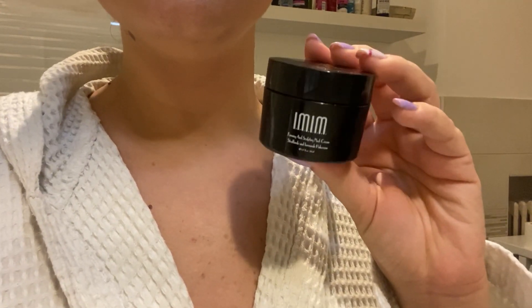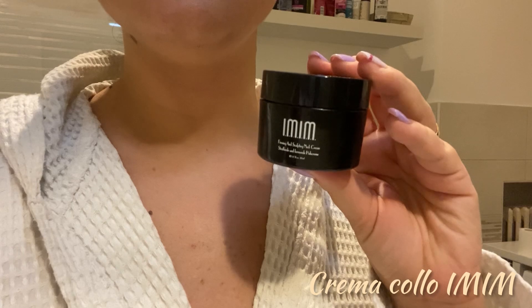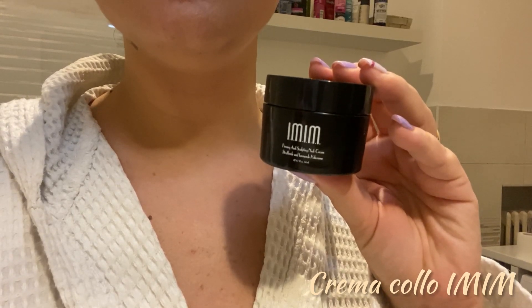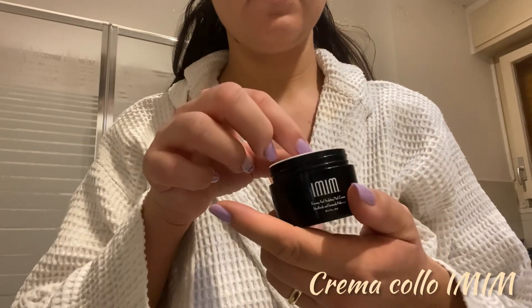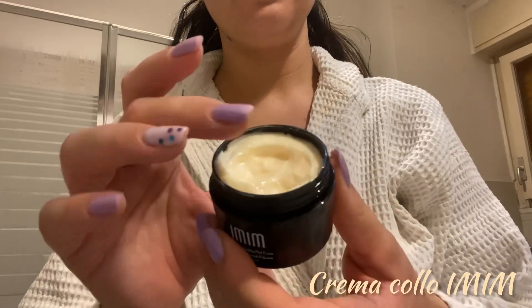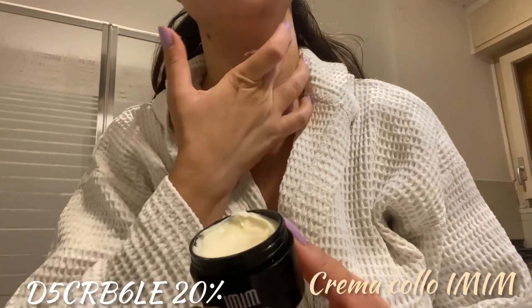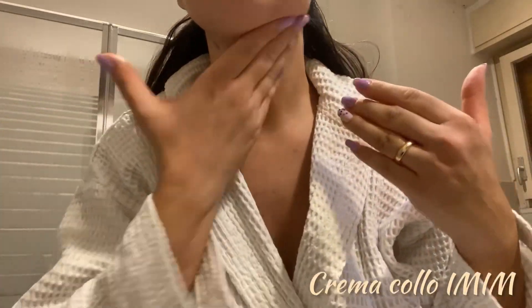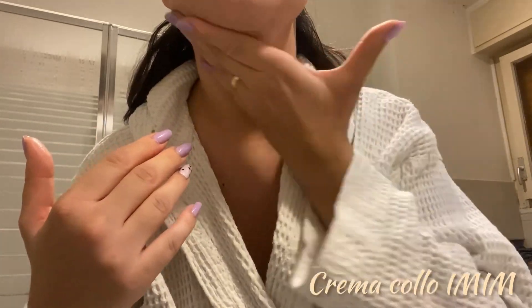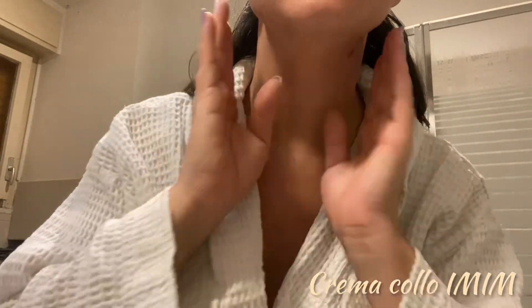Volevo farvi vedere la crema che mi è arrivata dall'azienda Imim. Vi ho già provato i loro prodotti, sono veramente bellissimi, mi trovo benissimo. Questa è la crema idratante antirughe per il collo e per il décolleté. È un'anti-età che rassoda e ringiovanisce la pelle del collo e del décolleté. È anche una crema schiarente antirughe: elimina le linee sottili, le rughe e le cicatrici. Vi lascio lo sconto del 20% con questo codice. In box informazioni vi lascio tutte le caratteristiche della crema e il link per dove andarla a comprare. È veramente efficace, dal tatto sentite subito quanto è morbida e setosa.